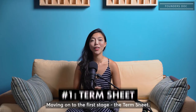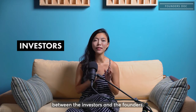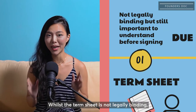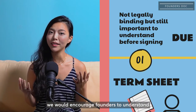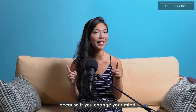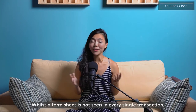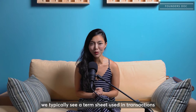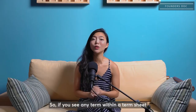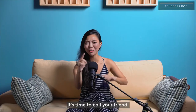Moving on to the first stage, the term sheet. The term sheet typically sets out the key terms between the investors and the founders. Whilst the term sheet is not legally binding, we would encourage founders to understand what they're signing before they actually sign it, because if you change your mind, it could be difficult to change the terms. We typically see a term sheet used in transactions ranging from a million dollars and above. So if you see any term within the term sheet that you don't understand, it's time to call a lawyer.